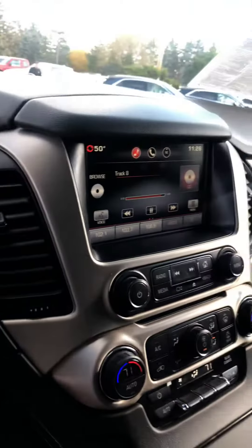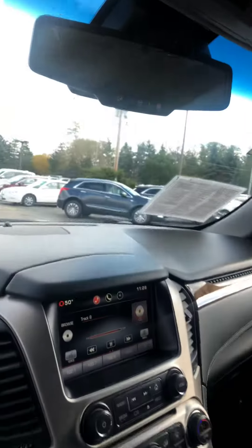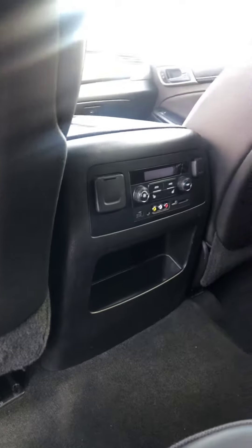This Denali is fully loaded. You are going to have heated and cooled seats, embedded navigation, and OnStar for a courtesy three months, just to name a few of the features this vehicle is going to come equipped with. On top of that, it is very, very clean inside and out. It is a non-smoker vehicle — I like to point that out because that is very important to some customers. It is also going to come with heated seats in the rear as well.